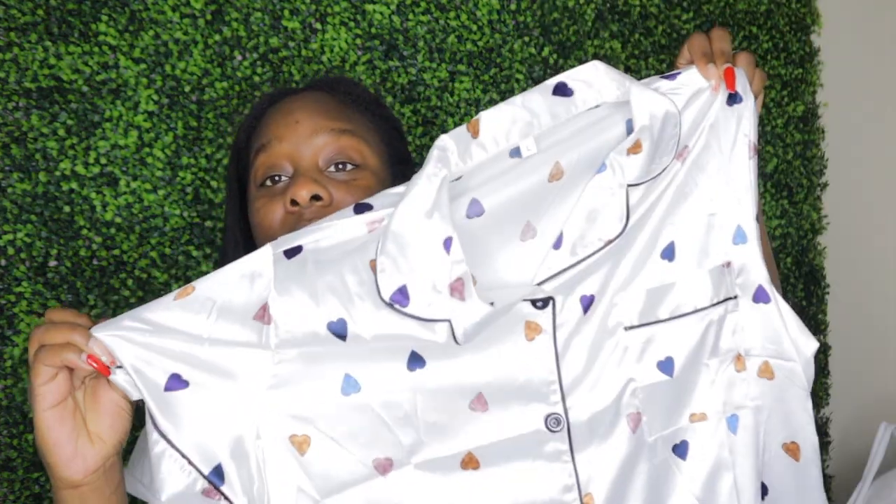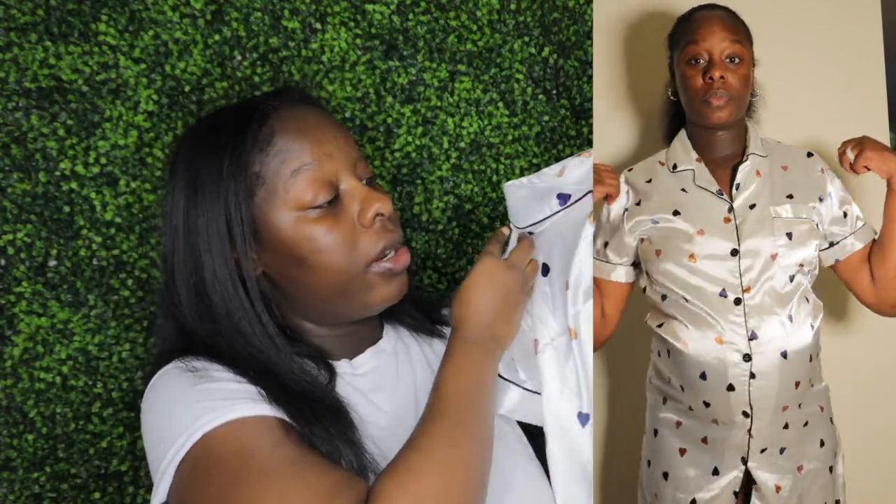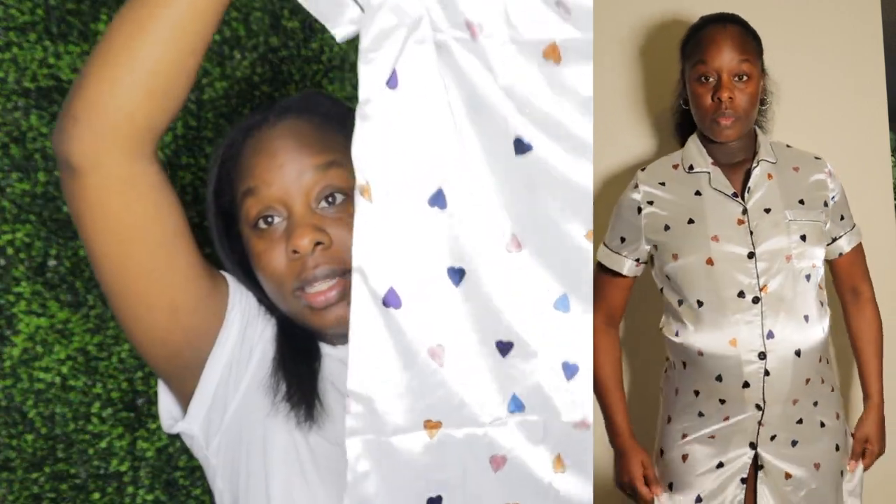I bought more pajamas — this one is similar to the two-piece but it's actually a nightgown. It's super cute, silk, and comes with hearts. This is also considered nursing pajamas. I'll definitely be packing this in my bag just in case. You never know how long you're going to be in the hospital and you want to be comfortable.